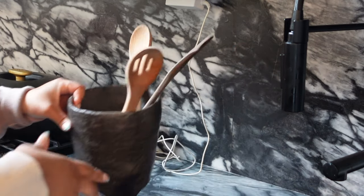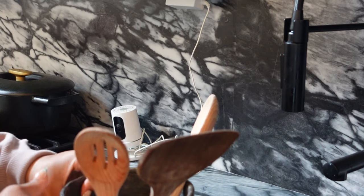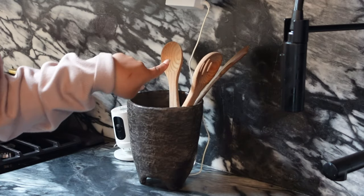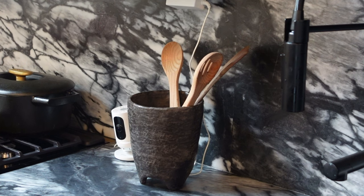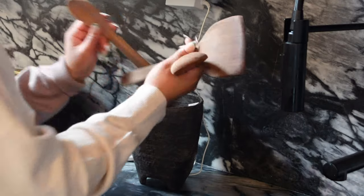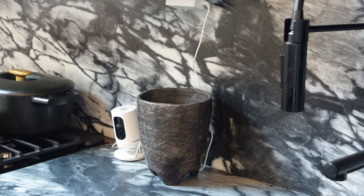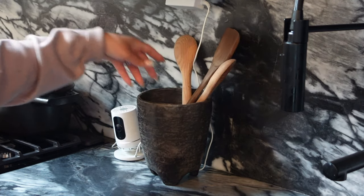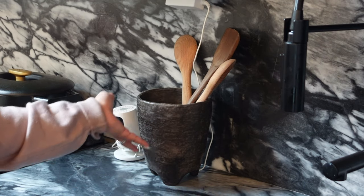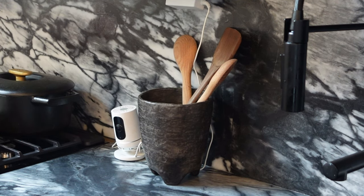Next, we have this vase which is from HomeGoods, I believe. This is what I use for my cooking utensils. I really like how tall it is — I hate really short kitchen utensil holders because then I can't fit anything in there. It was $30, and its intended use is not for kitchen utensils, but I think it works really well. It's very, very dense, so even when I overfill it with utensils, it stays nice and sturdy. I think it provides a really nice contrast to my countertops. This is one of my favorite vessels.